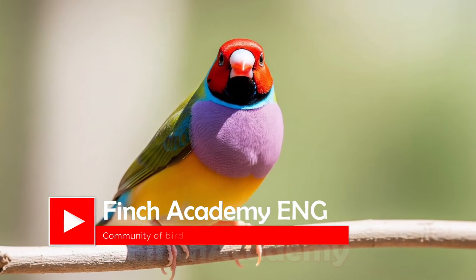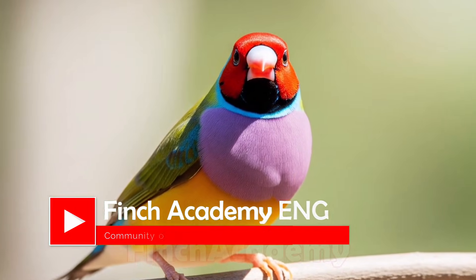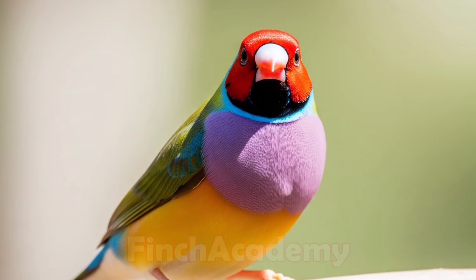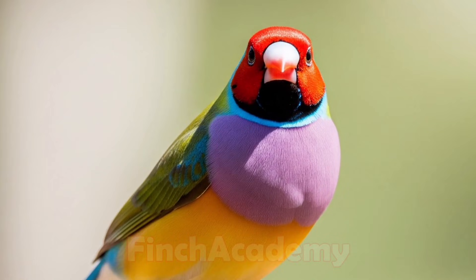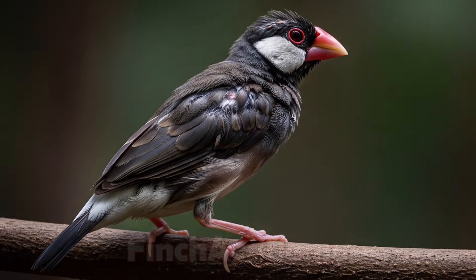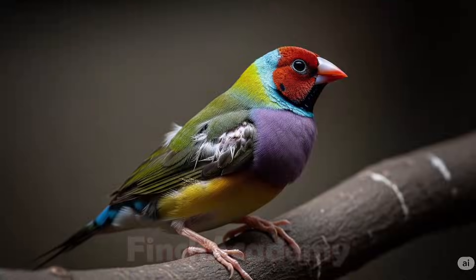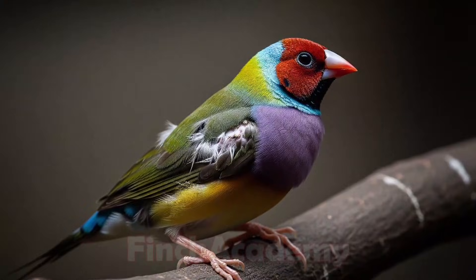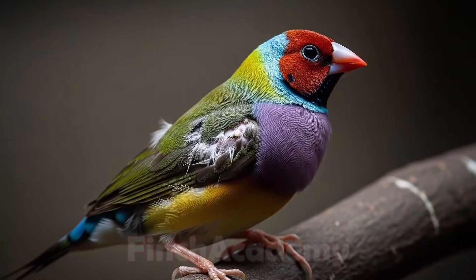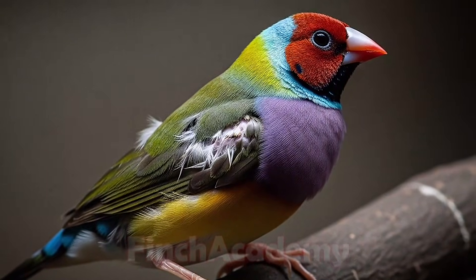Hello everyone and welcome back to Finch Academy. Today we're going to talk about one of the most important and honestly one of the most challenging stages in a finch's life: the molting period. If your bird is losing feathers, don't panic — this video is exactly for you. Stay with me until the end because I'll share practical and professional tips that even many breeders don't know.